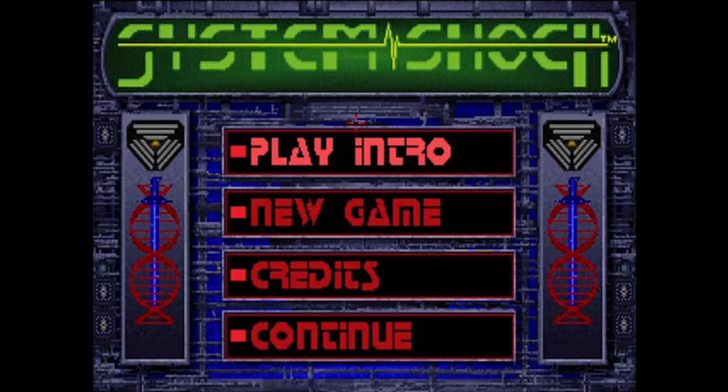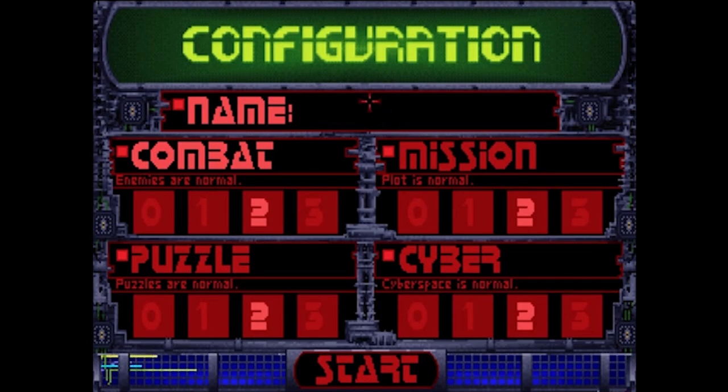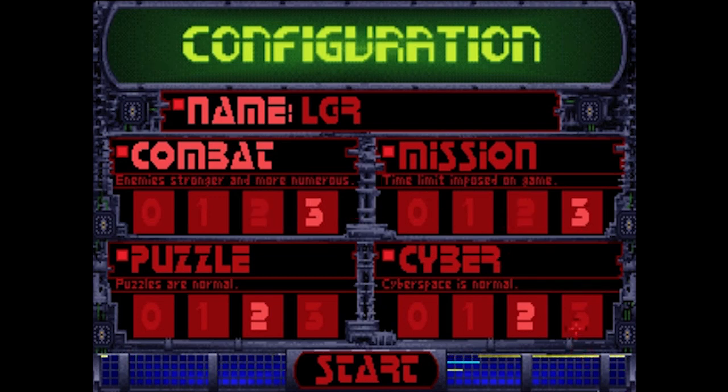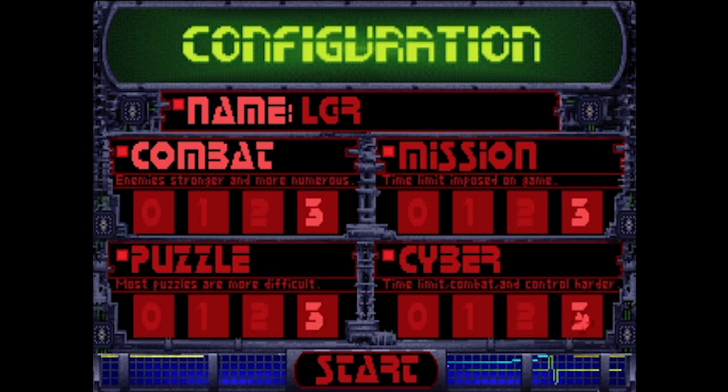After this, you're given the main menu, which is pretty low on options since they're only adjustable once you've started a game — so start a game already. Enter your name and choose from a cool and refreshing array of difficulty settings. I like this because you can tailor your game to exactly the way you want to play. For instance, like shooting dudes but don't like messing around with logic puzzles? Just increase one option and lower the other. Simple.